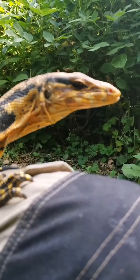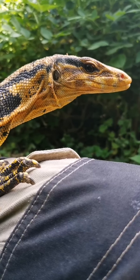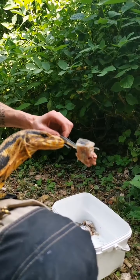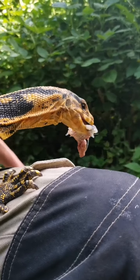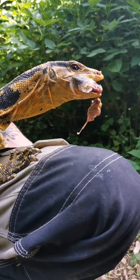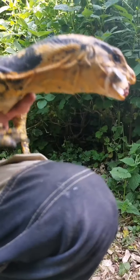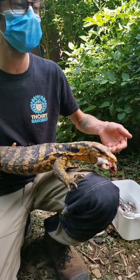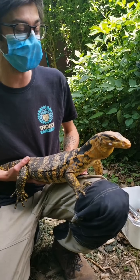C'est quelque chose qui ces dernières années s'est énormément développé. Les varans ont des glandes à venin, ce n'est pas pour autant que quand on se fait mordre on va mourir tout de suite. Ce qu'on remarque le plus dans les morsures de varans, c'est l'effet anticoagulant : on a des plaies qui vont saigner beaucoup plus que ce que devrait saigner une coupure du même type.